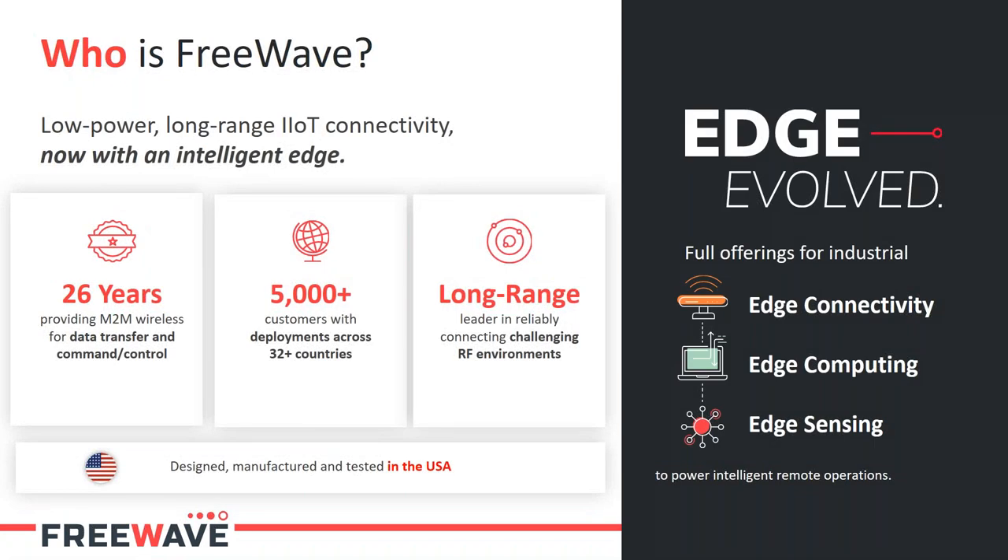Before I get into that, just to touch a little bit on who FreeWave is — we might be a relatively new brand for some of you. FreeWave is a wireless hardware manufacturer based in Boulder, Colorado. We've been around for 26 years, and we have a background in industrial and machine-to-machine wireless communications — more specifically, long-range-type communications in scenarios where devices may be in remote locations, environmentally hazardous locations, and where availability of power becomes a hurdle.